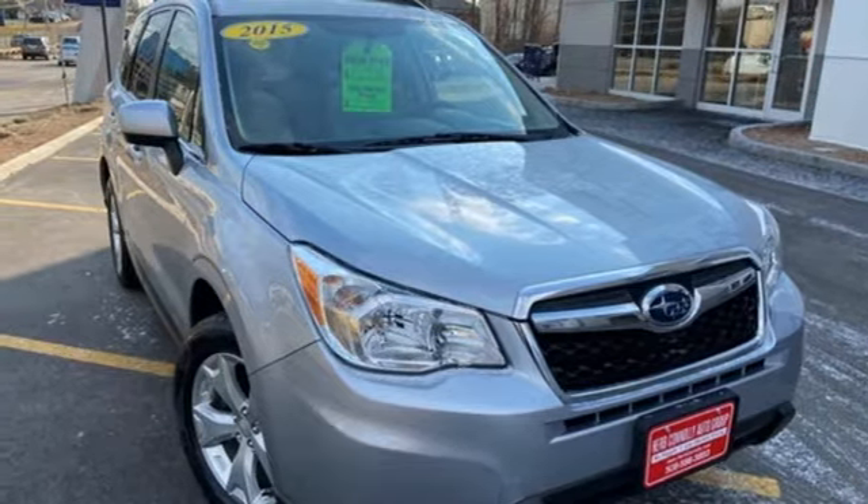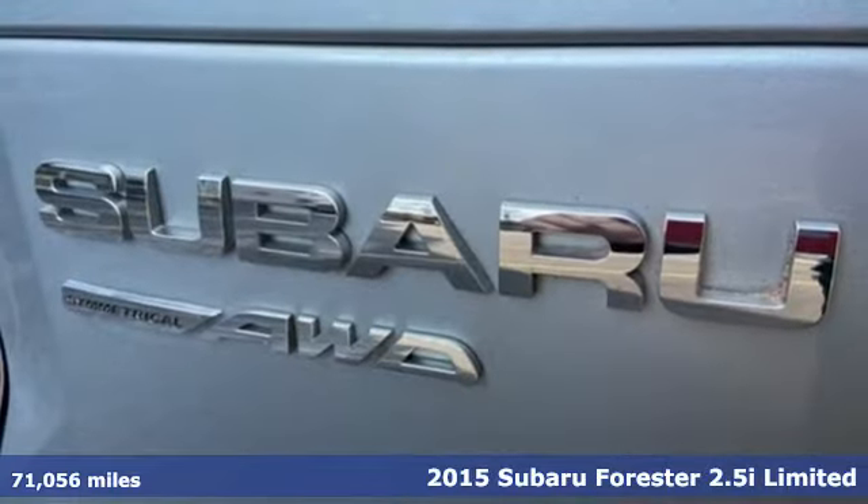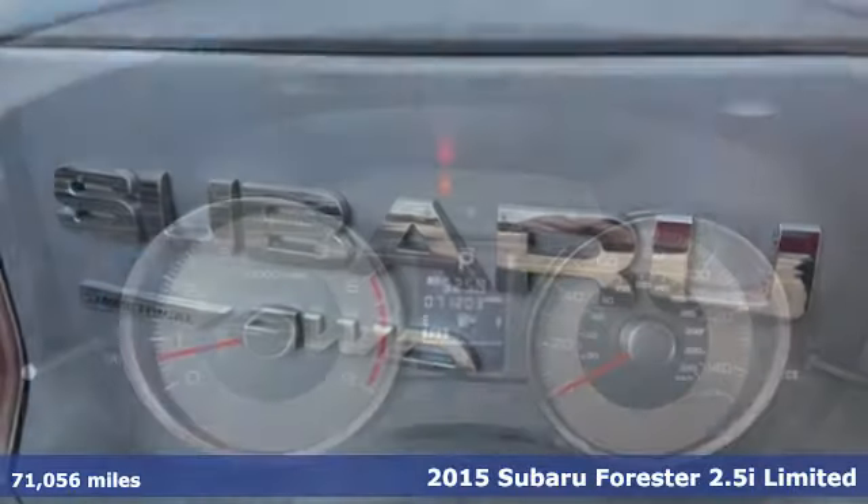It's a 2015 Subaru Forester. Stay safe, drive a Subaru, and it comes with all the amenities you need.